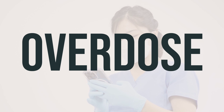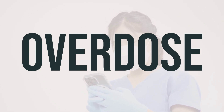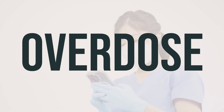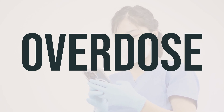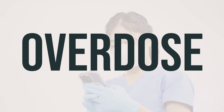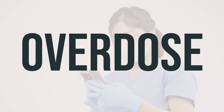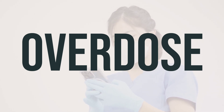If someone has taken too much Urel and is experiencing symptoms like fainting or difficulty breathing, seek immediate medical help. In the US, call your local poison control center at 1-800-222-1222. In Canada, contact a provincial poison control center. Symptoms of overdose may include fever, fast or irregular heartbeat, severe dizziness, seizures, slowed or shallow breathing, and unusual excitement.